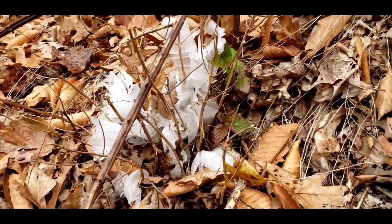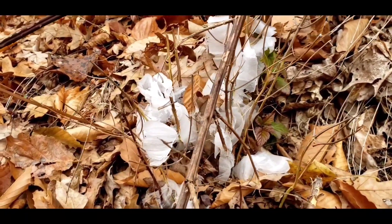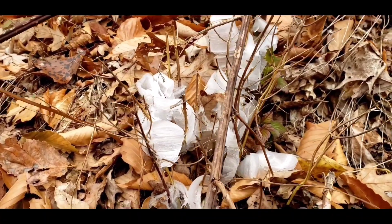Let me show you what they look like. Frost flowers are created when temperatures are below freezing, but the ground is not frozen yet.